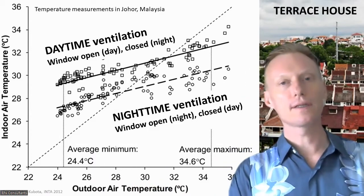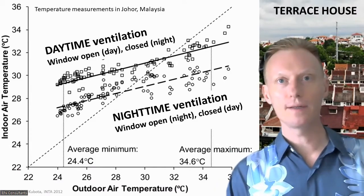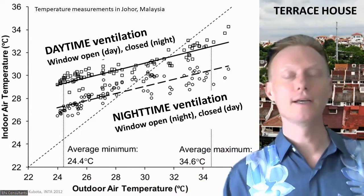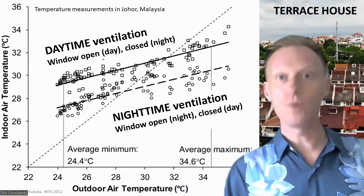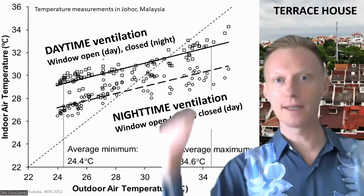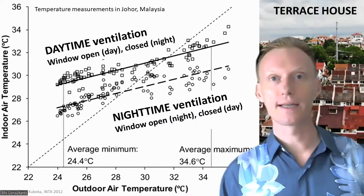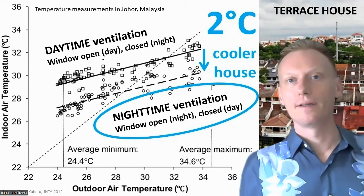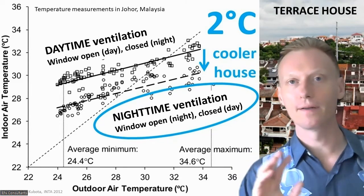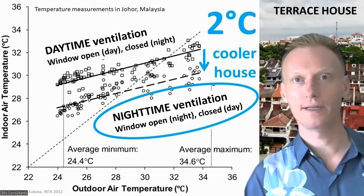He wondered why people open the windows when it's hot in the daytime. So he did a second set of measurements where he reversed the operation — opening windows only at night when it's cool and closing them in the daytime when it's hot. With this nighttime ventilation, the temperature dropped about two degrees inside the house. A very simple measure: just reverse how you operate the windows, open at night, and you'll get a two-degree cooler house.